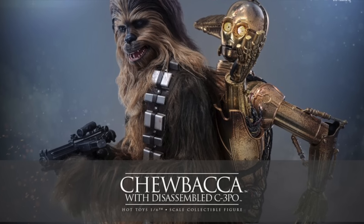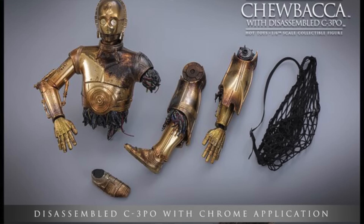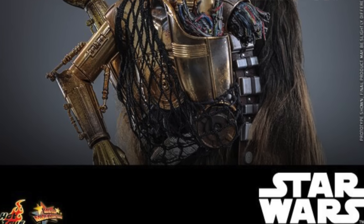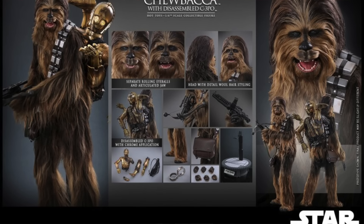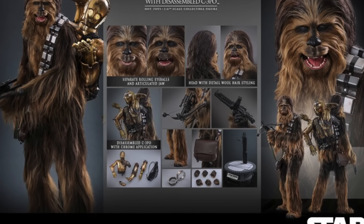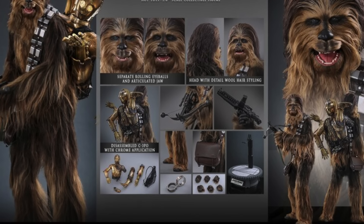For Star Wars fans, we have a new Hot Toys figure based on Chewbacca and C-3PO from Empire Strikes Back. C-3PO is disassembled, so you also get the backpack for Chewbacca to carry him like in the movie. C-3PO's eyes light up. You get handcuffs, Chewbacca's bowcaster, and everything you'd expect. Even for Hot Toys, this has a pretty hefty price tag at around $445, and it's currently available for pre-order at our sponsor Big Bad Toy Store.